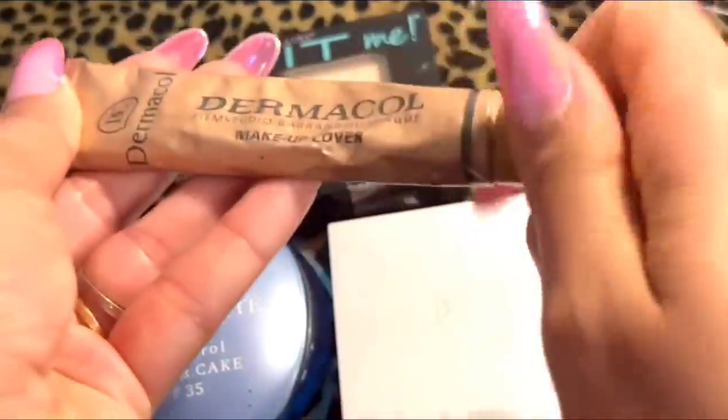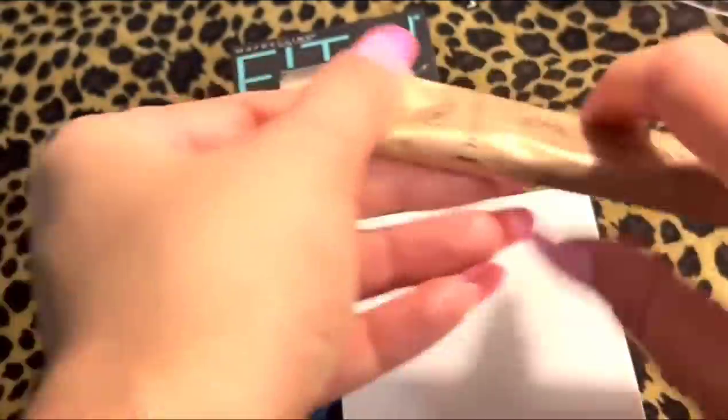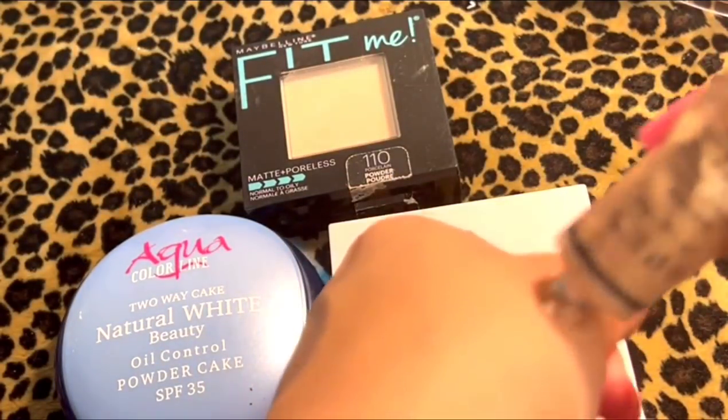This is Dermacol Makeup Cover. It's a full coverage foundation — pretty thick but really, really good for a full coverage.